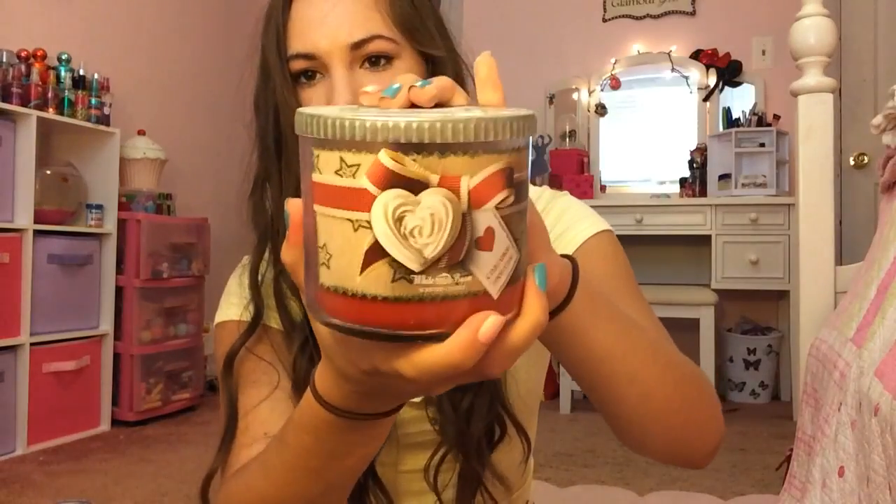Next I have Cinnamon Frosting. I love the bow on it and the little heart — so cute. There was a ton of dust that just came out of this candle, so I was afraid to smell it. But anyway, this smells like vanilla frosting and cinnamon mixed together. It's really, really good.